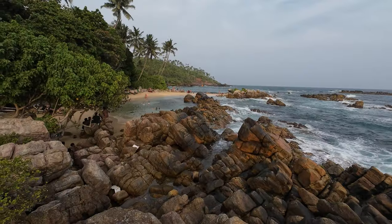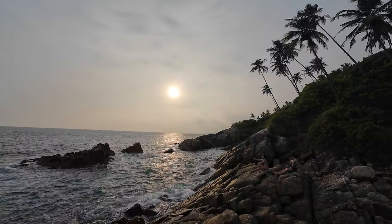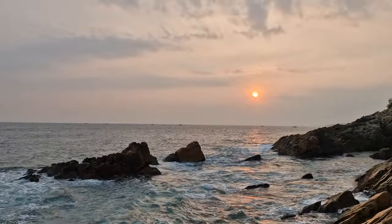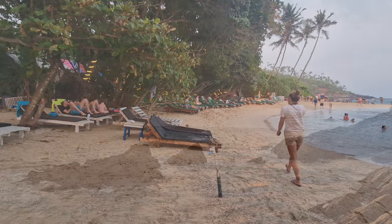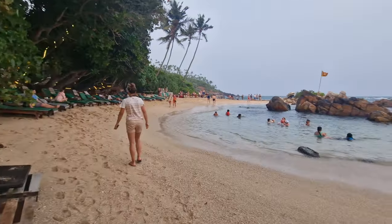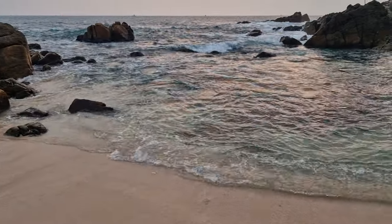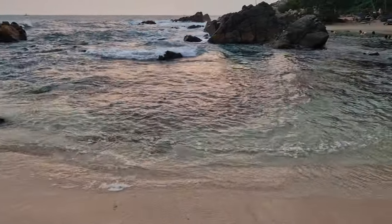The secret beach of Mirissa is not so secret anymore, but on a clear day it's a great place to watch the sunset. The beach is quite small but it offers a small pool where you are sheltered from the strong ocean waves. If you are looking for a cosier beach, then Secret Beach is for you.